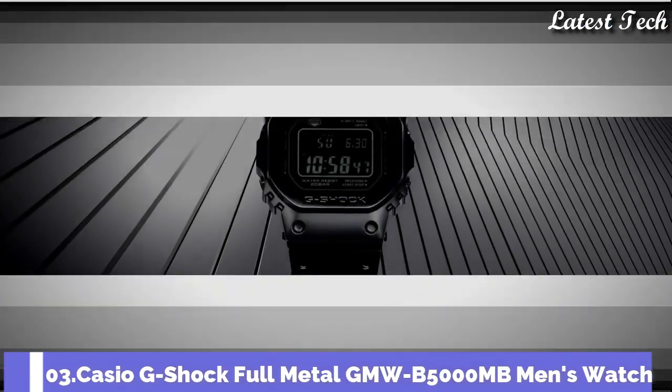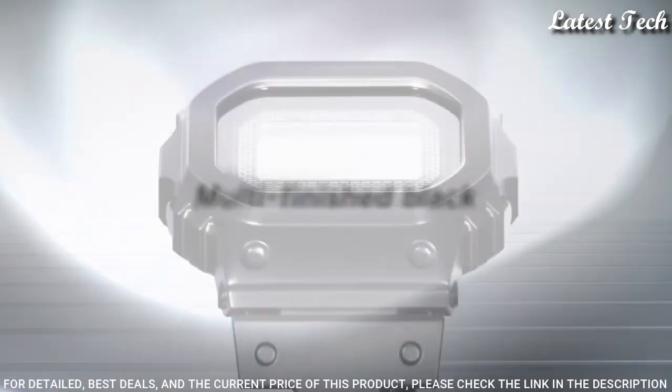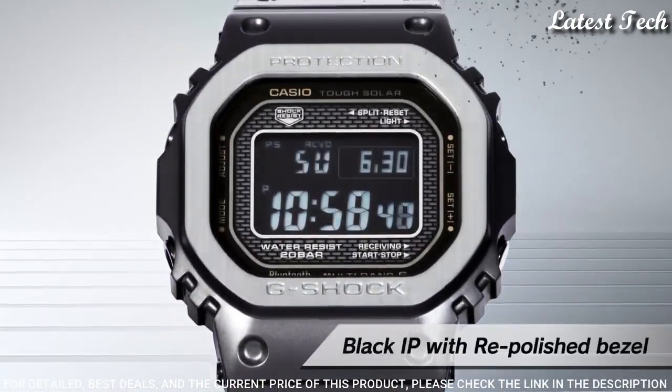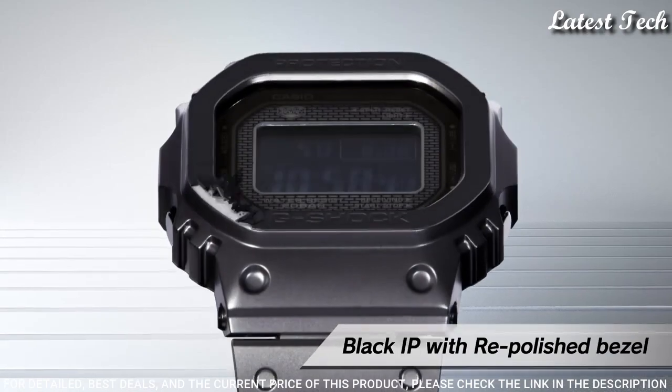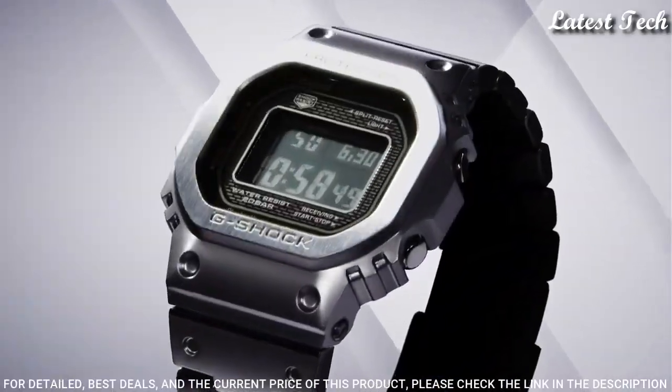Number 3. Casio G-Shock Full Metal GMW-B5000MB Men's Watch. It is equipped with Japanese solar quartz movement in 3459 caliber. Stainless steel, hard coating case of rectangle shape.